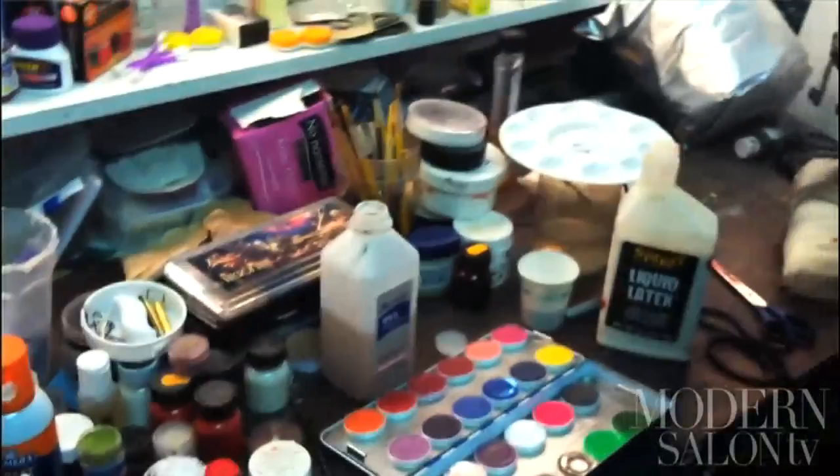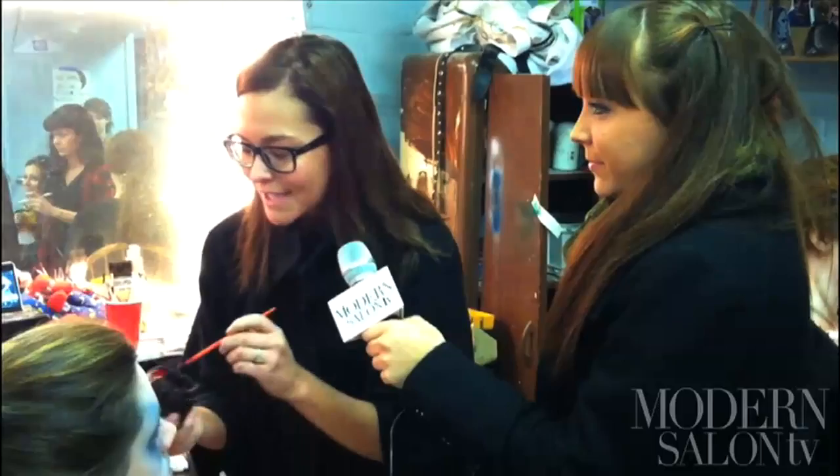We can build a successful haunted house, we can build a beautiful set and have all the animated props in the world, but the one thing that brings the haunt to life is the actors. We've got 60 plus actors here a night. If you've got a basic makeup job, they're not going to feel like they're actually playing the part. If you have a more detailed and intricate makeup job, it's going to help them sell themselves as the actor in that room.